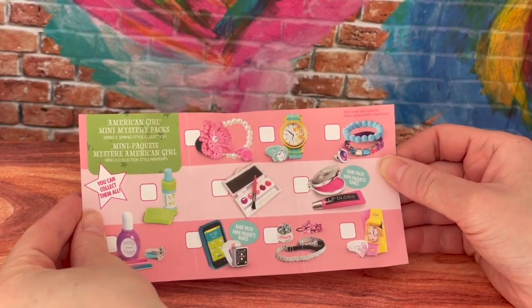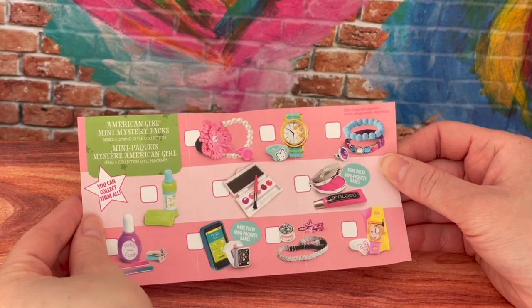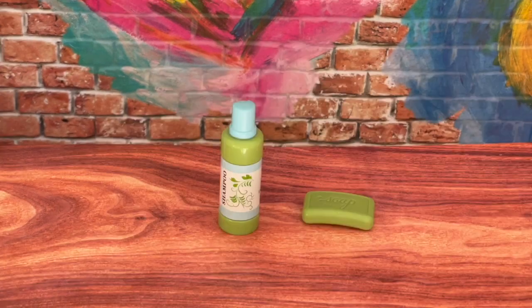This here is the collector's guide showing the different items apart of the collection. There's a few jewelry items, there's some soap and shampoo, nail polish bottles, and some fashion items as well. The mystery pack that we just opened up had a shampoo bottle and a soap bar. Let's move right along to the next mystery pack.